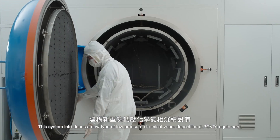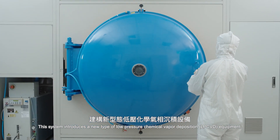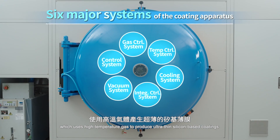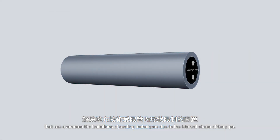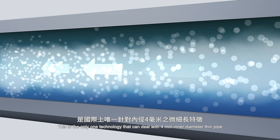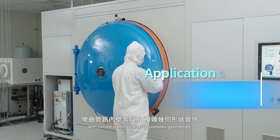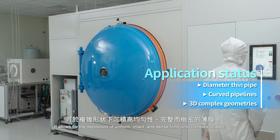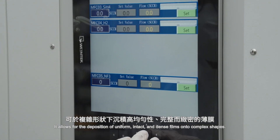This system introduces a new type of low-pressure chemical vapour deposition equipment, which uses high-temperature gas to produce ultra-thin silicon-based coatings that can overcome the limitations of coating techniques due to the internal shape of the pipe. This is the only technology that can deal with 4 mm inner diameter thin pipes with curved pipelines and 3D complex geometries, allowing for the deposition of uniform, intact and dense films onto complex shapes.